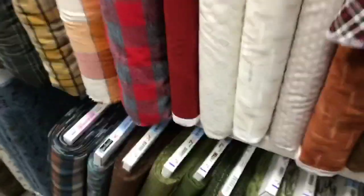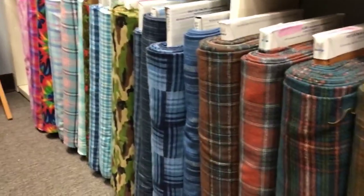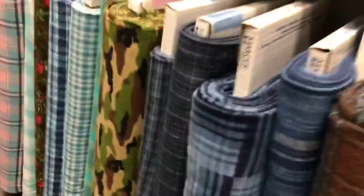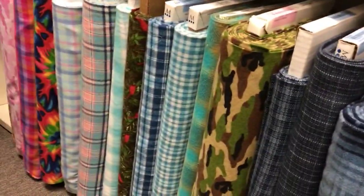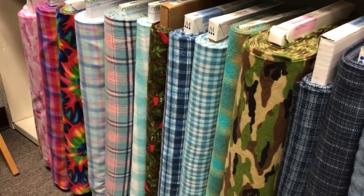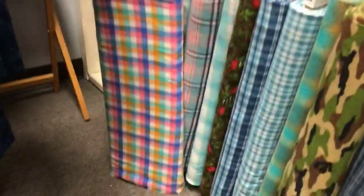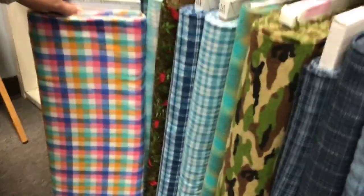These make great undercoats and are really nice and warm. Look at all the options — here's camo. How many people would want a camo scarf for their military people? That'd be really fun. And here's tie-dye — my daughter likes tie-dye. I love that pink and blue. Look at those two together; how fun would that be? We've got lots of flannels.